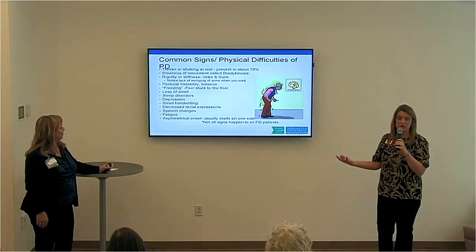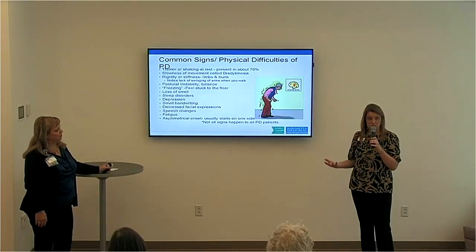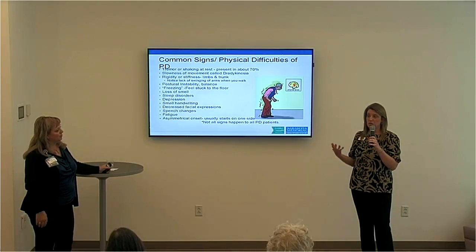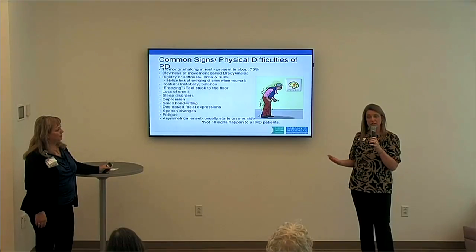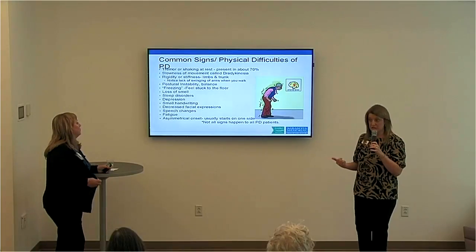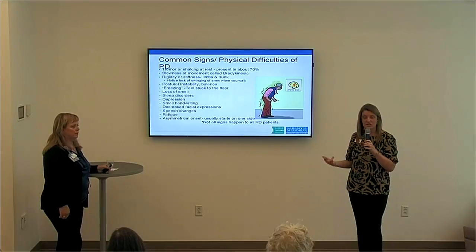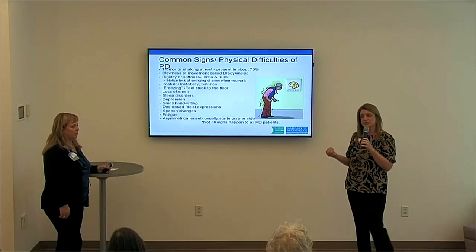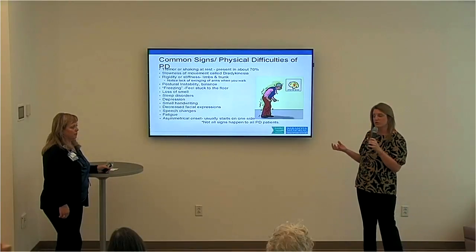Fatigue is a huge one. As we age we get more fatigued, and with Parkinson's the fluctuating daily changes and variations in ability level can cause fatigue. Side effects of medication can cause fatigue. Stress and anxiety can cause fatigue. So there are a lot of facets and variables that can exacerbate fatigue when you're dealing with Parkinson's.